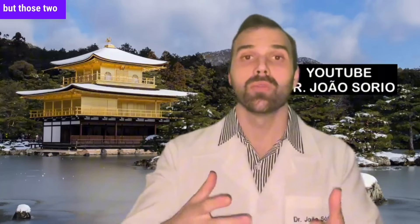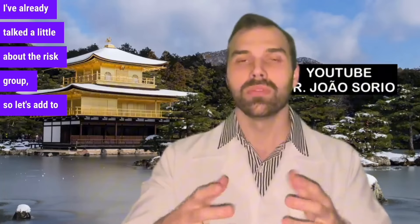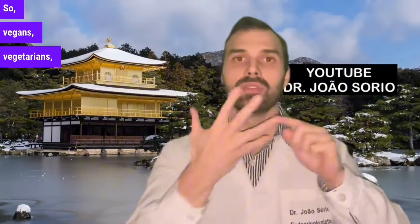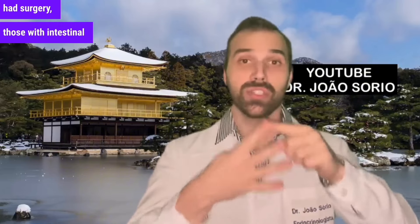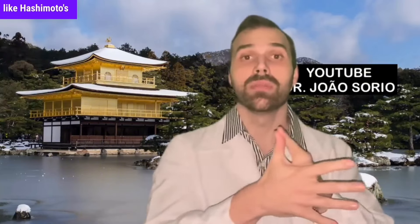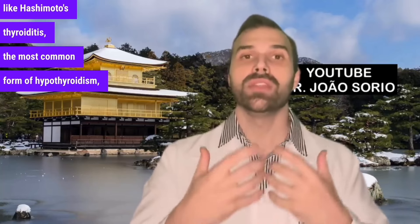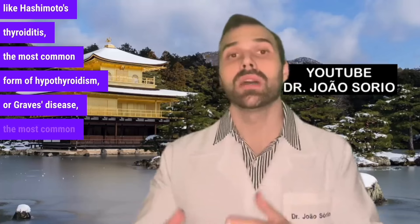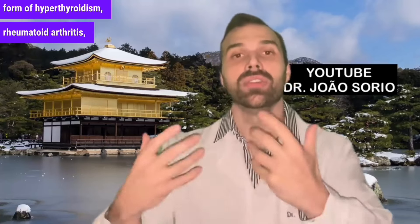Those two are the most common. Let's add to the risk group list. So, vegans, vegetarians, seniors over 65, people who've had surgery, those with intestinal diseases, and also those with autoimmune diseases like Hashimoto's thyroiditis, the most common form of hypothyroidism, or Graves' disease, the most common form of hyperthyroidism, rheumatoid arthritis, lupus.